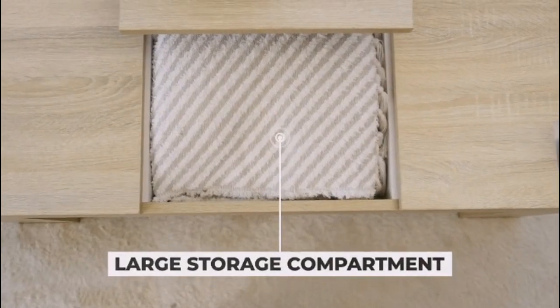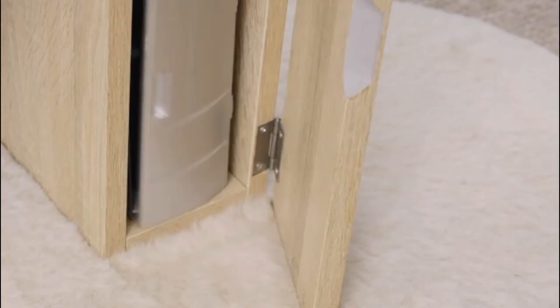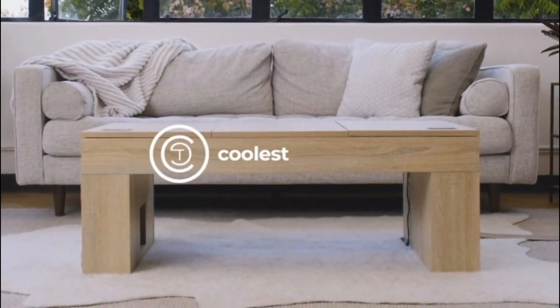Cozy in for movie night, work at home, or just kick back and relax — all in a self-contained, unassuming table that fits any vibe or decor. If you're ready to take your home furniture to the next level, back our campaign now and get yourself the coolest coffee table.